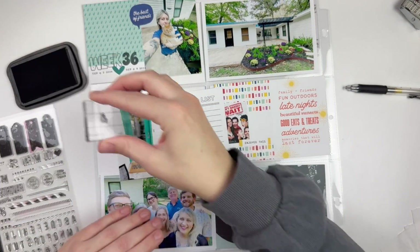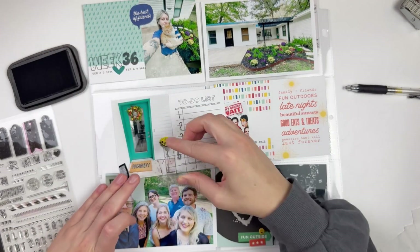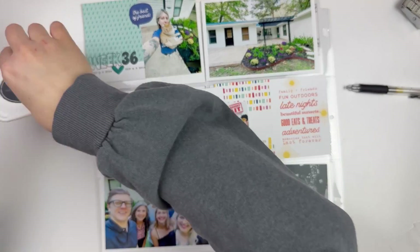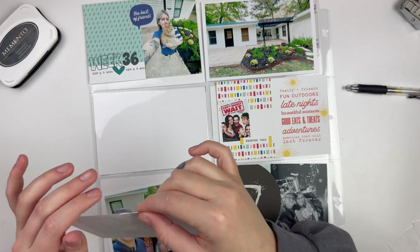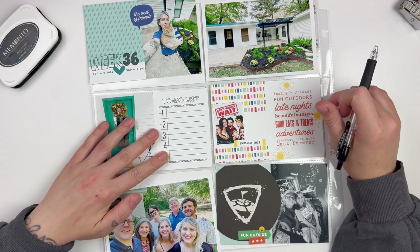This is another Ellie's Studio stamp set as well. I just wanted a small number stamp — I just think it's fun to kind of add the numbers on. And then I'm going to add in my journaling here.